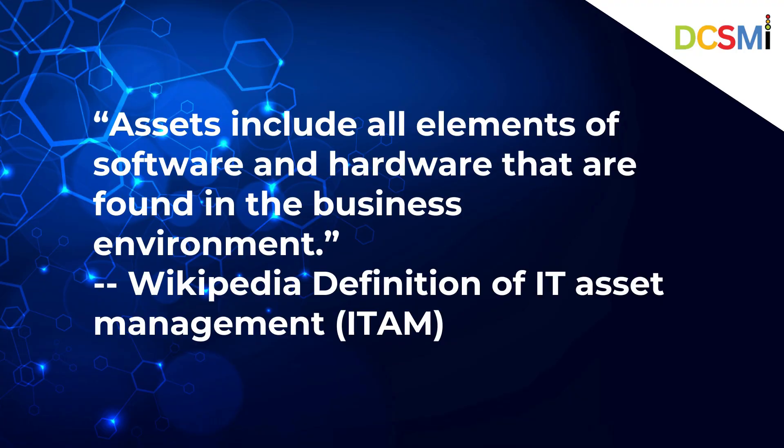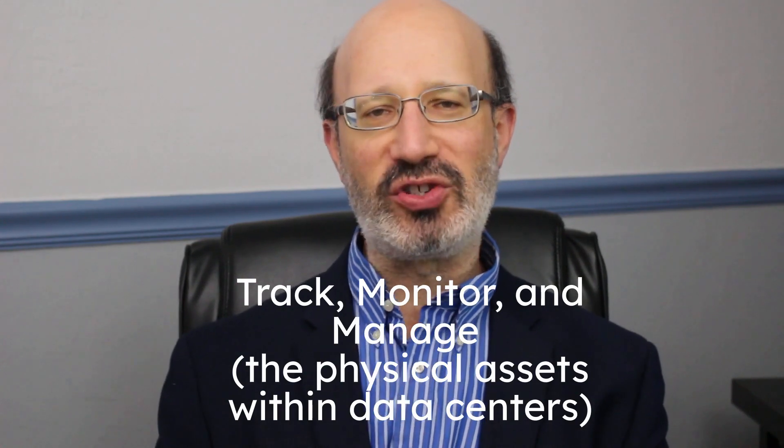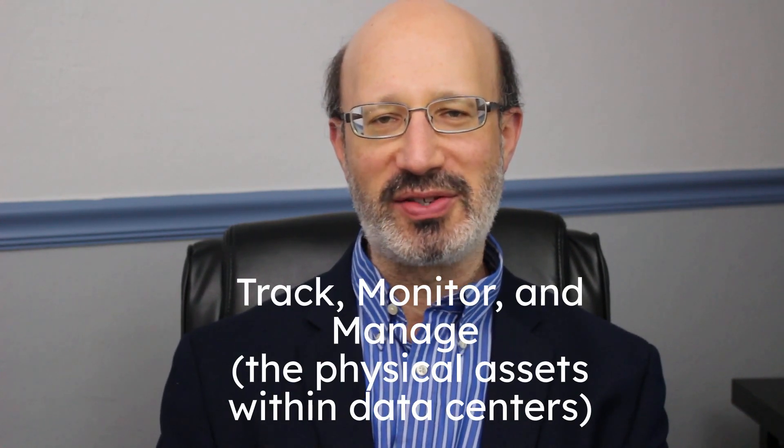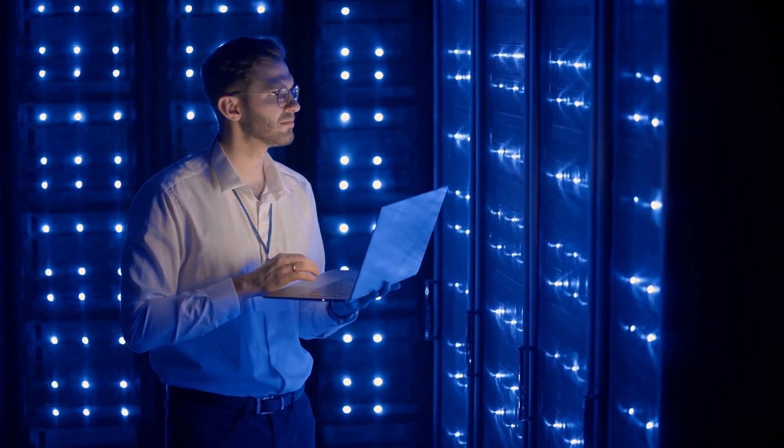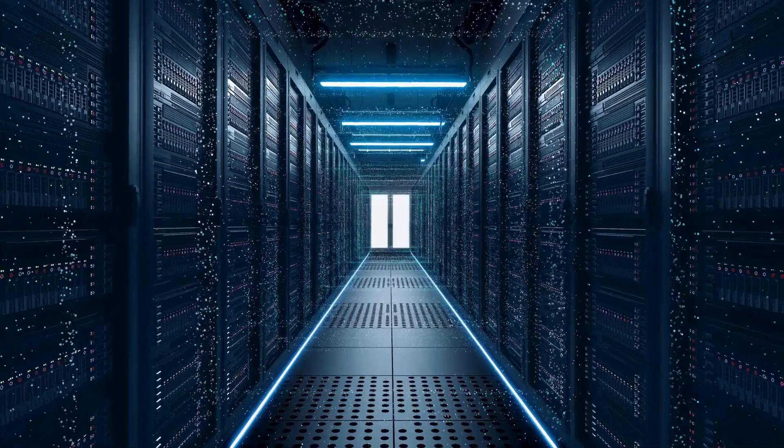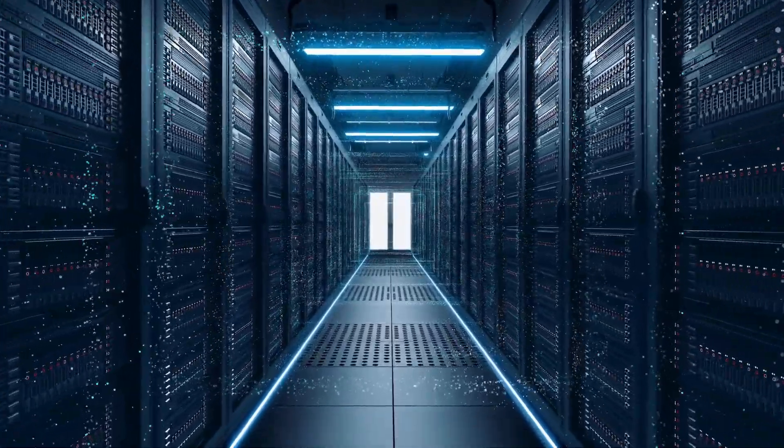Assets include all elements of software and hardware found in the business environment. Data Center Asset Management companies help enterprise data centers and data center providers effectively track, monitor, and manage the physical assets within their data centers. These assets include servers, networking equipment, storage devices, and other critical hardware components. The primary goal of these companies is to ensure efficient resource utilization, minimize downtime, and improve overall data center operations. One key aspect of their services is asset tracking and inventory management.